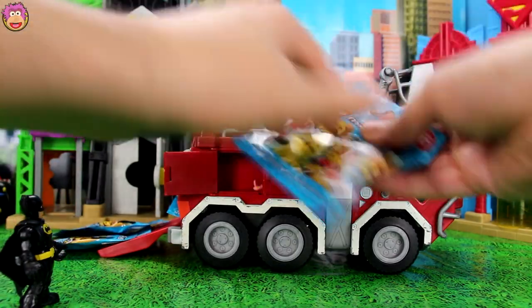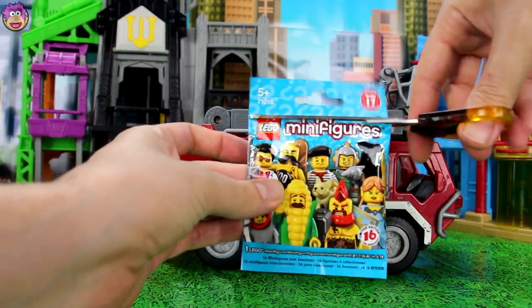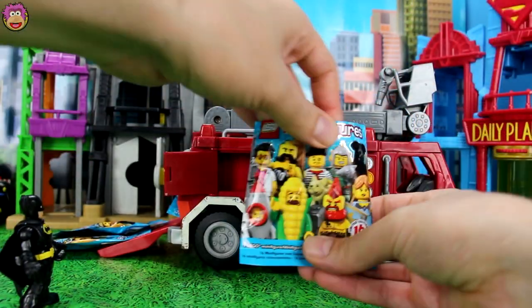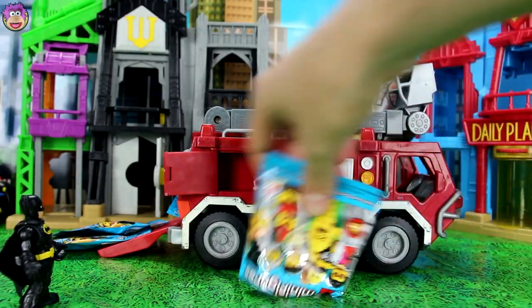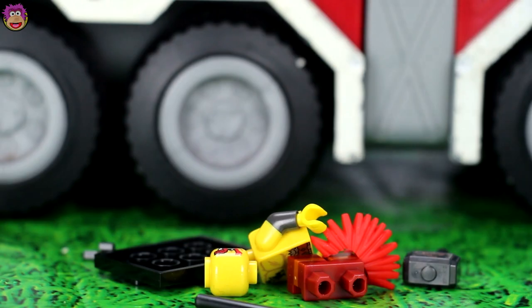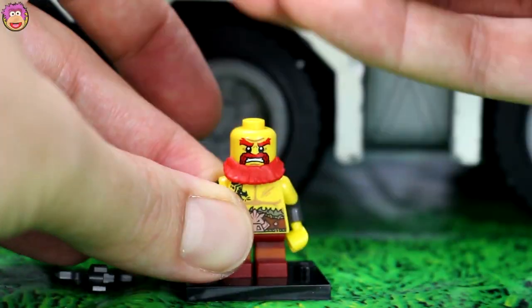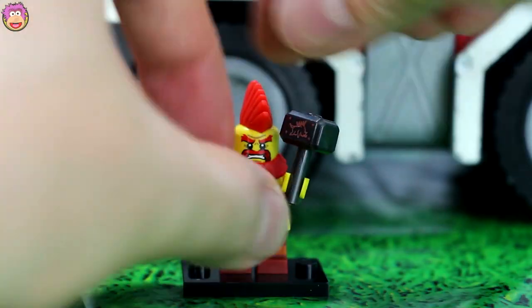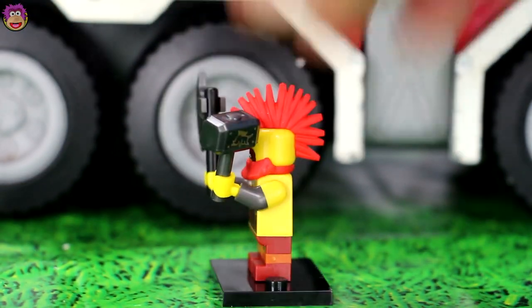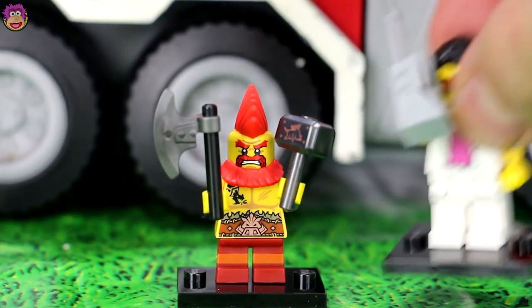Now let's open another one. Who do you want to find? Maybe the Corn Guy? Or the Dwarf Man? Let's see who we have. Now who is it? It looks like the Dwarven Warrior. Let's stick them together. This guy is really cool. I like how he's really short. Hold on, I'll compare him to that 80s businessman guy. See how he's like way taller.